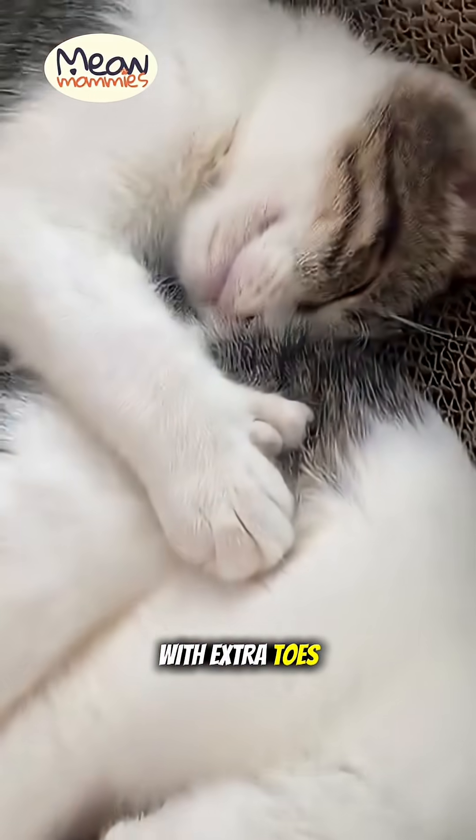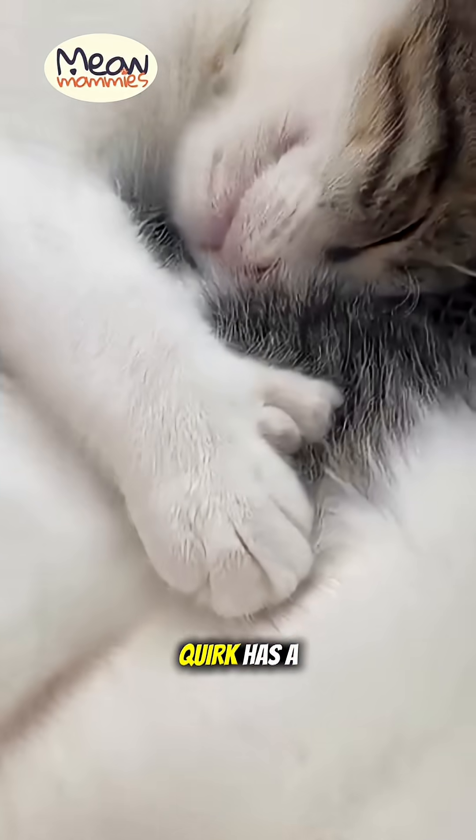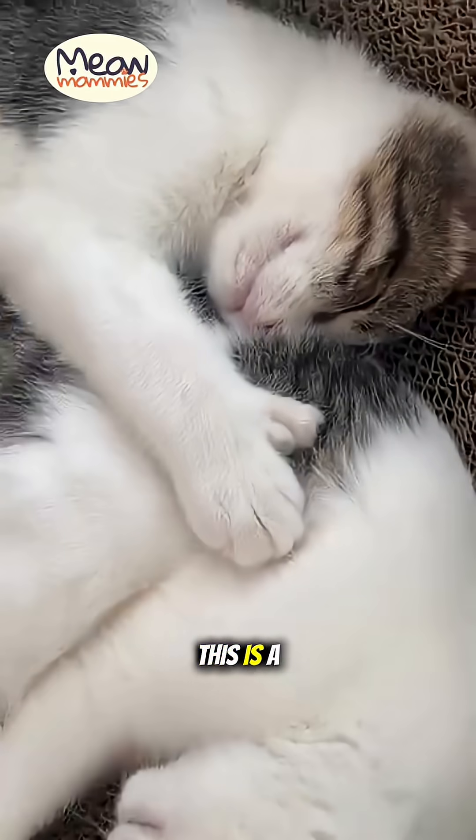Have you ever seen a cat with extra toes? It might look like they're wearing a little mitten, and this adorable quirk has a special name. This is a polydactyl cat. Poly means many and dactyl means digits. It's a common, harmless genetic trait. Here's what you should know.